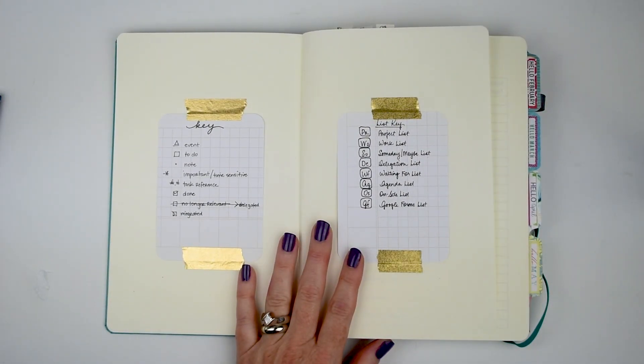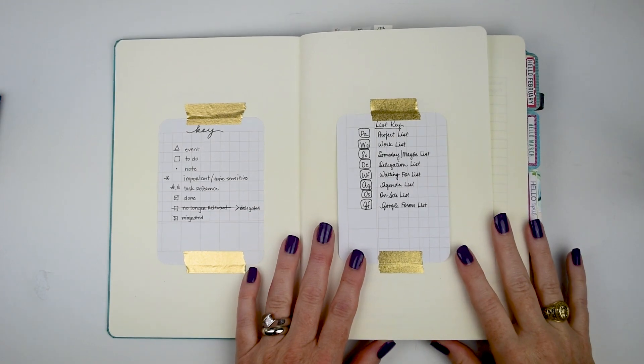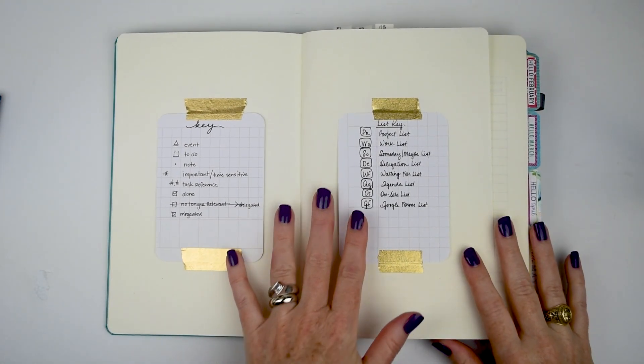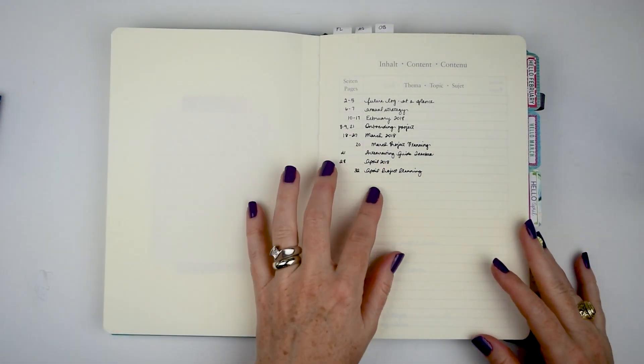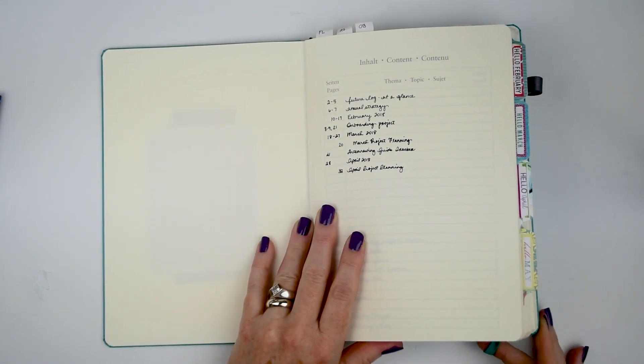Not much has changed in the front of the bullet journal — you just keep adding on to it. I have my key, the list key for the strikethrough list that I have in the back, and an index which I obviously haven't updated since April.